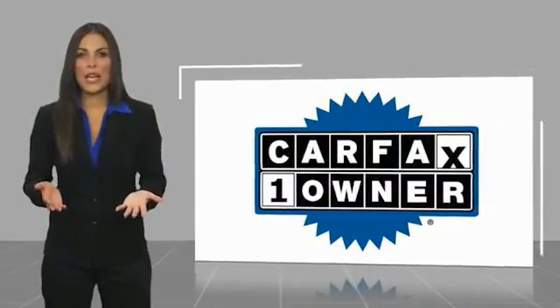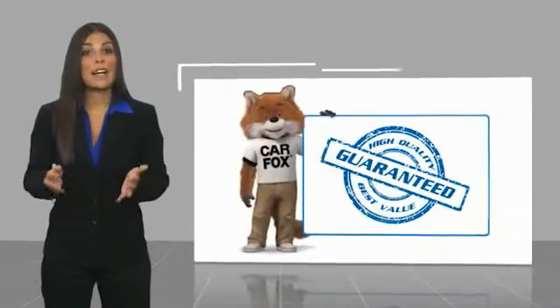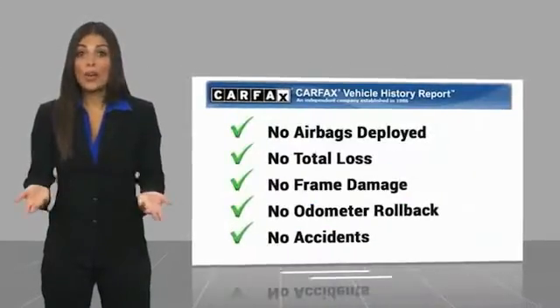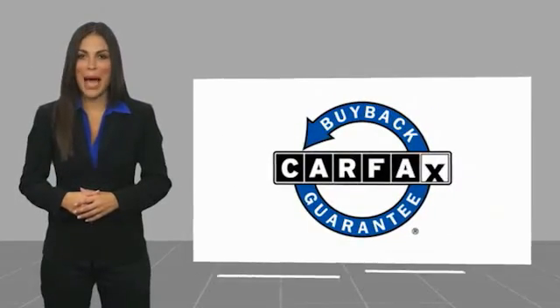This is a one-owner vehicle with a Carfax Vehicle History Report. Be sure to find a complimentary copy of this report online or contact the dealership. This vehicle qualifies for the Carfax Vehicle History Report Buy Back Guarantee.